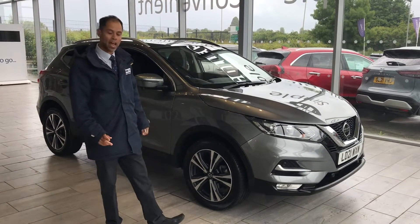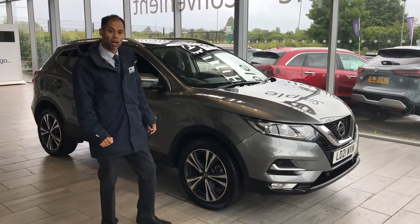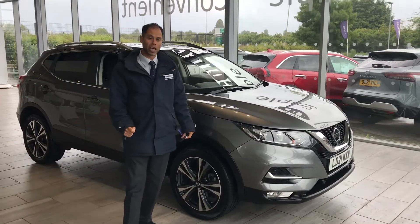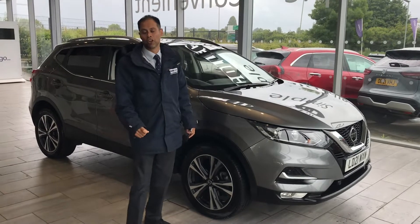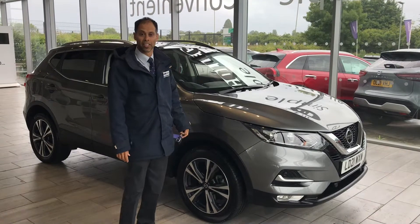It comes with a free check and two keys, ready to drive away. It has the manufacturer's warranty until April 2024, when the first MOT is also due, so you've got peace of mind for at least a couple of years.